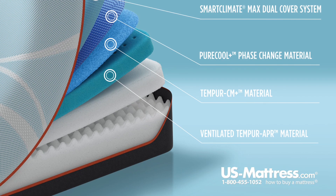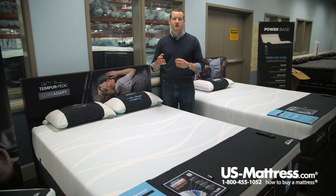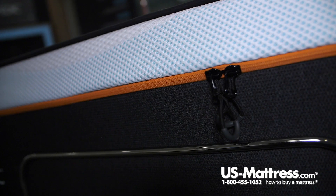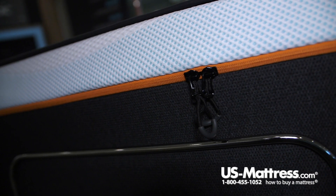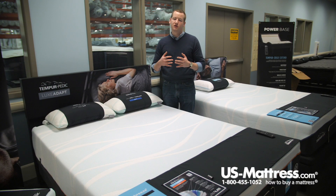Below that layer is the hallmark of the Luxe Breeze collection: a ventilated layer of APR foam. This foam is new to the Pro-Adapt collection and represents a reworking of the original Tempur-Pedic formula to be one of the highest pressure-relieving foams in their arsenal today.